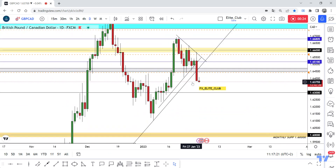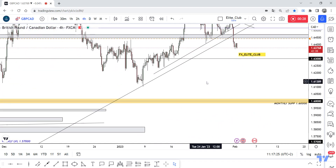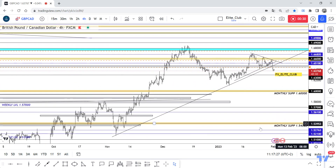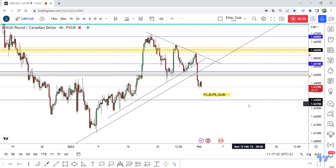We also have a good closure below this countertrend line. On the four-hour and daily uptrend line — I drew it from this low to this high — and the price has already closed below it.